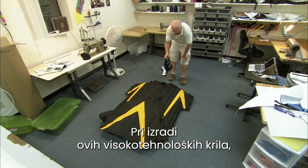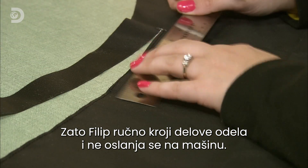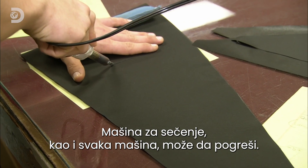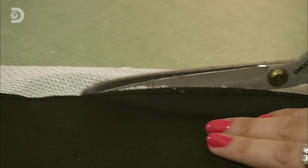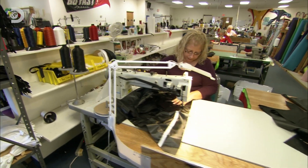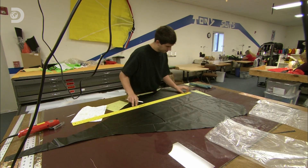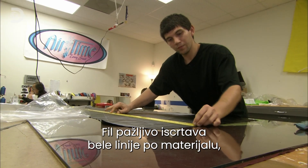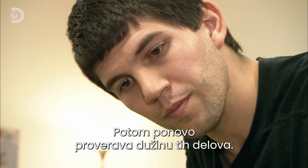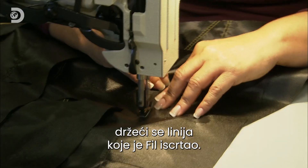In manufacturing these high-tech wings, they only get one chance to get it right. So Phil Lieb cuts the pieces out by hand rather than rely on a machine — because the cutting machine, like anything, can make mistakes. Nothing is left to chance; every suit is handmade by eight highly skilled seamstresses. Phil carefully marks white lines on the material positioning the suit's internal cells, then double-checks the cut ribs for length. Lindsay Erickson and Tony Villa sew the ribs into position, making sure to stick to Phil's lines.